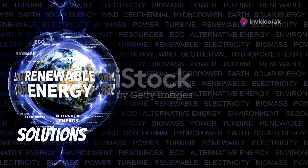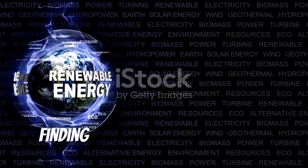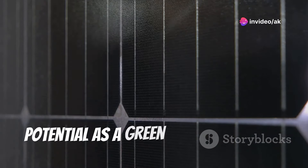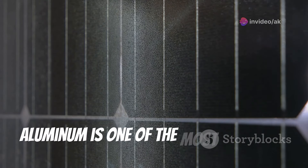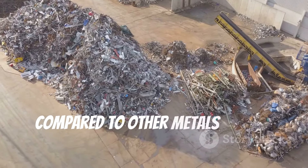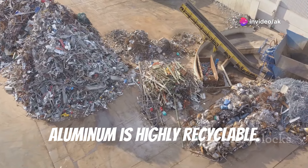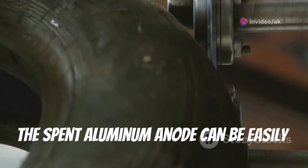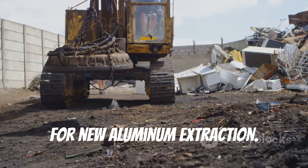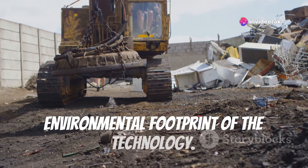The quest for sustainable energy solutions has never been more critical. As the world grapples with climate change, finding environmentally friendly alternatives to fossil fuels is paramount. Aluminum air batteries hold significant potential as a green energy solution. Aluminum is one of the most abundant elements on Earth, with a relatively low environmental impact compared to other battery metals. Moreover, aluminum is highly recyclable — the spent anode can be collected and recycled, reducing waste and minimizing the need for new extraction, contributing to a circular economy.